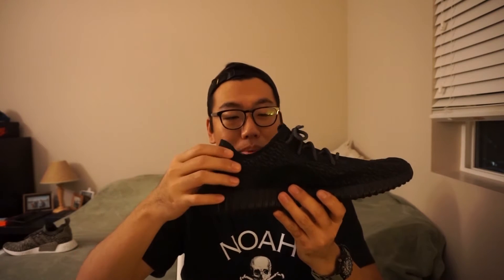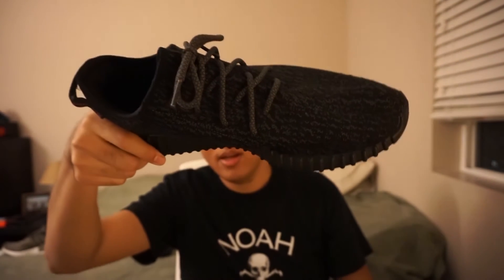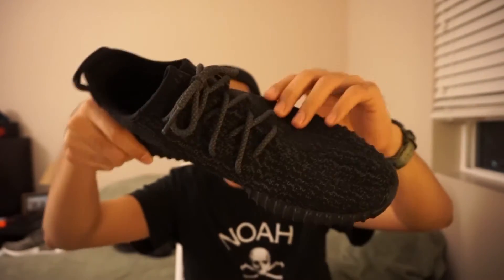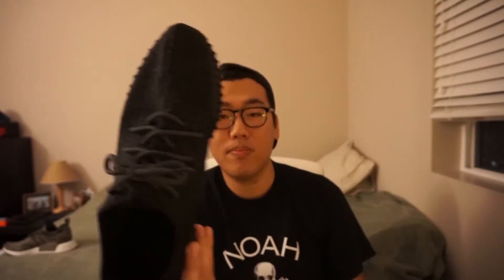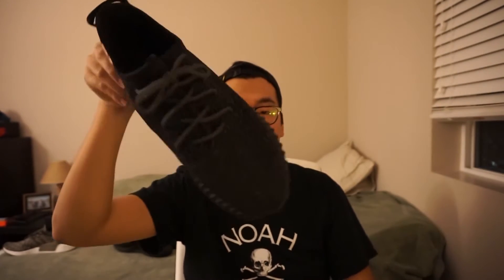The heel tab on the back — I personally never use it because I'm afraid it's going to rip off. But looking at the entire shoe, I think that is so cool. That's probably my favorite thing about this shoe — this kind of glitchy prime knit pattern, the Yeezy 350 signature. Let's move on to the V2s.